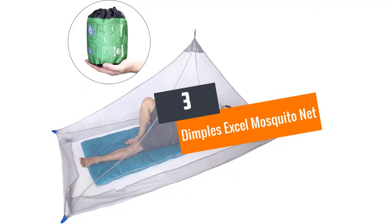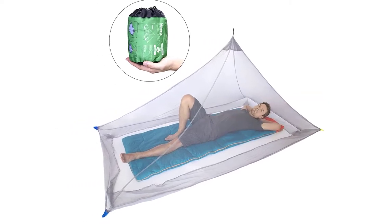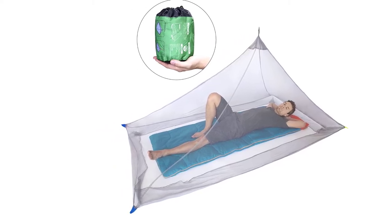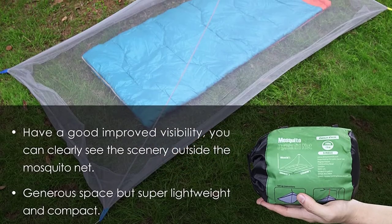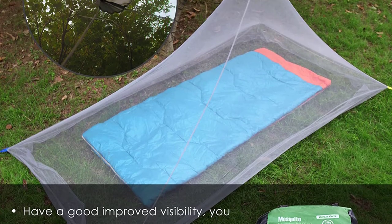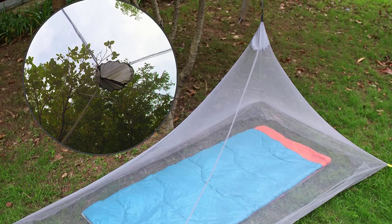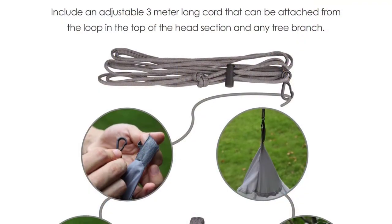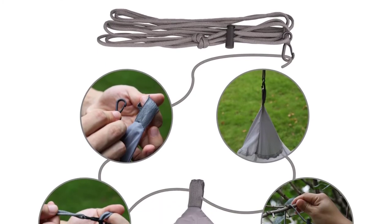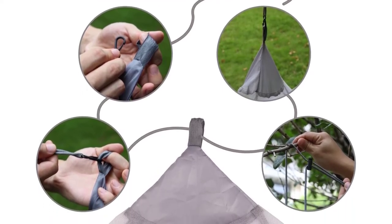Number 3: Dimples Excel Mosquito Net. Dimples Excel Mosquito Nets are one of the best-selling nets on the market, featuring a stylish design that maximizes coverage. The compact size and super-light weight of 6 ounces make it highly portable. It measures 220 cm length by 120 cm width by 100 cm height, and can fold down to a pocket size of 10 cm by 13 cm by 20 inches. It is large enough to fit under your sleeping mat, and the net's tiny holes ensure not even a single insect can get inside.